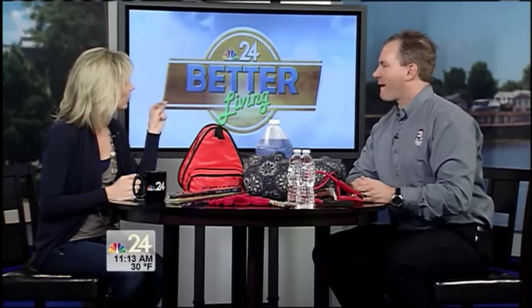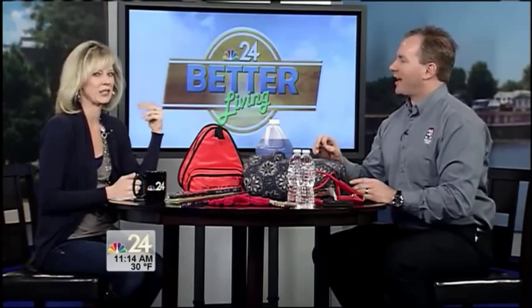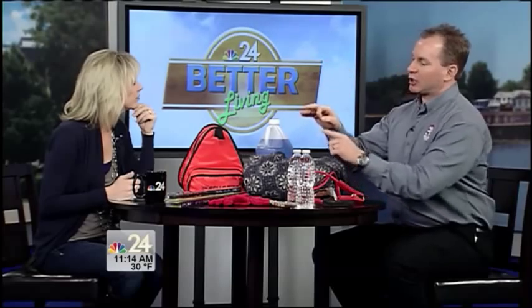I remember somebody taught me something about a penny — or a quarter — and the tire tread. Put a quarter in the tread. Put the quarter in upside down. If you can see George Washington's head, you need to replace your tires. There's not enough traction to stop safely. That's something we really need to pay attention to now, even more so than in the summer, because of all the stuff that's on the ground.